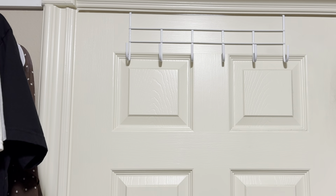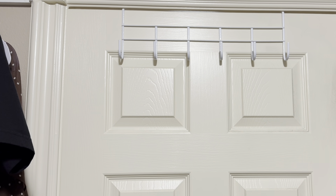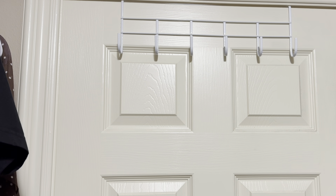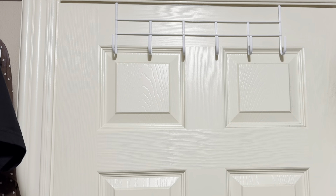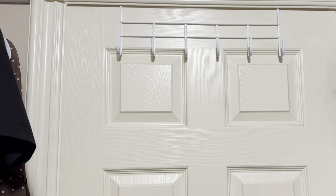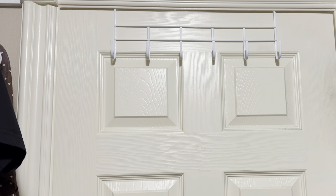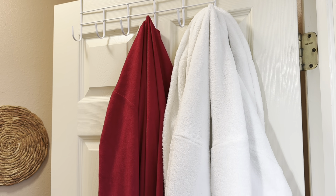In the closet there are so many things you can do with these hooks — your accessories like necklaces, bracelets, belts, scarves. Or if you're someone who plans out your professional wardrobe for the week, you can have a hook for each day with your accessories added too. Or maybe you can use it for something you just wore for an hour — it's too clean to be dirty and too dirty to go back in with the regular clothes because you're going to wear it again. If you know what I'm talking about, you are my people.